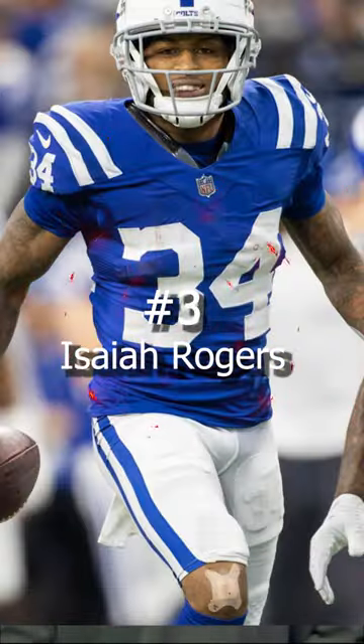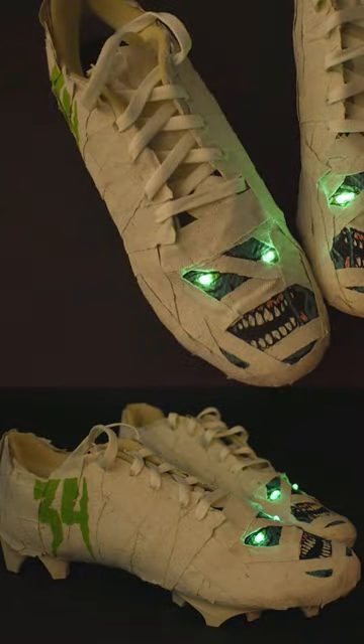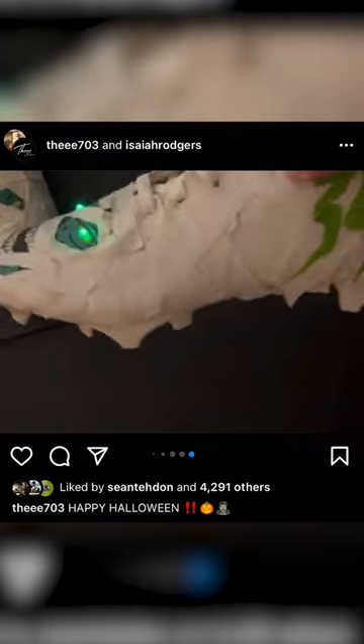At number 3, we have Isaiah Rogers of the Indianapolis Colts. To celebrate Halloween, Isaiah wore a really cool pair of mummy-themed Nike Vapor Untouchable Speed 3s. These cleats were fit for the occasion, and they even lit up.